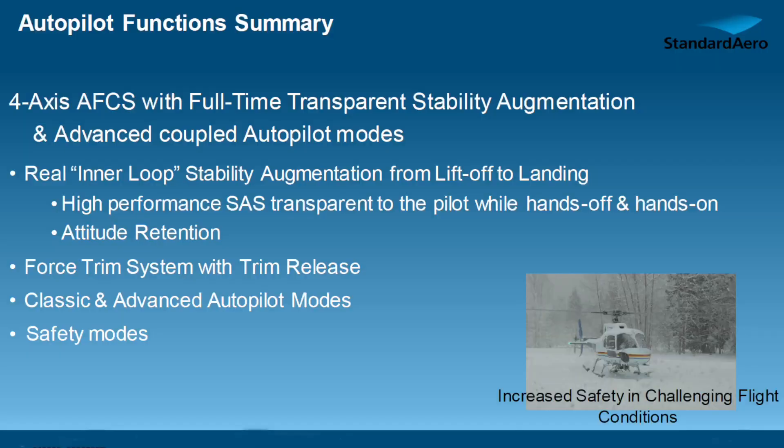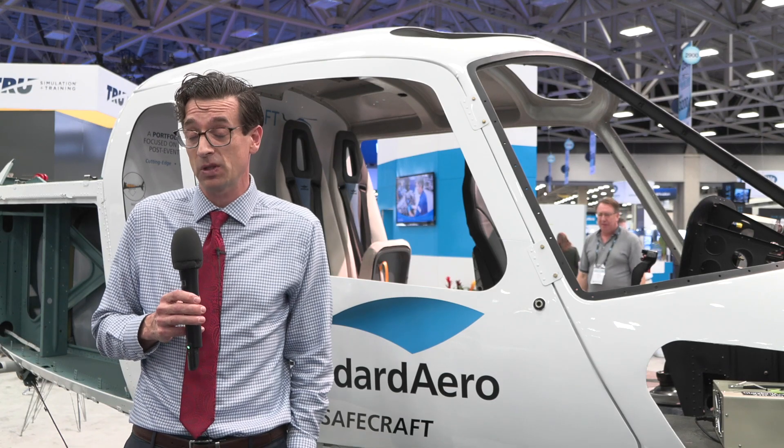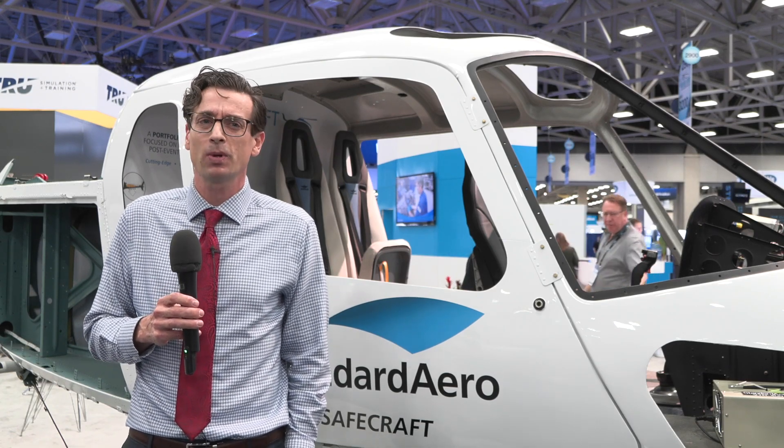The benefits of the Stabilite system are many. At the baseline there's a stability augmentation system and attitude retention, which we expect will be used at the most fundamental level all the time by the pilot. It doesn't have to be — it can be shut off — but once a pilot gets used to it, it's going to be the standard for how they operate.